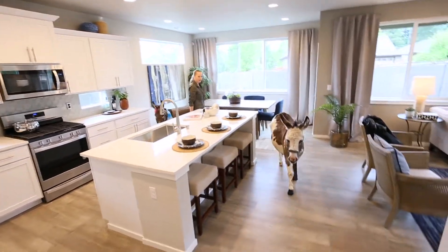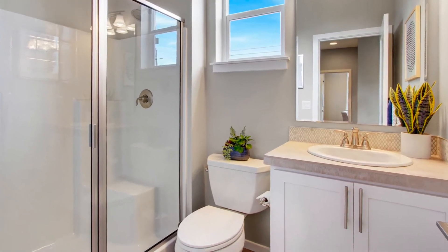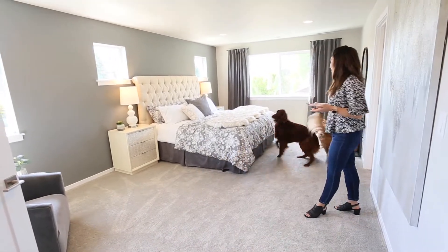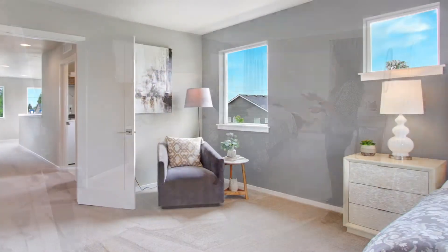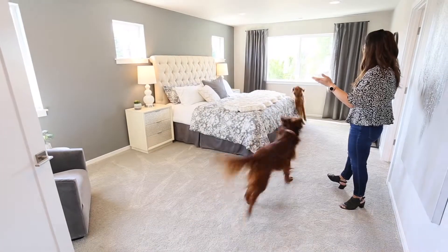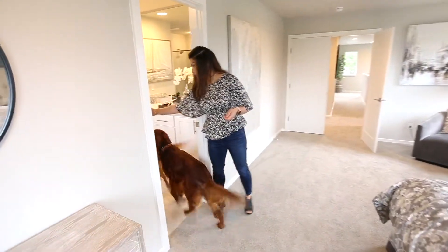Head back down the hallway to the main floor bedroom and three quarter bath. What do you think of this awesome master suite? Look how large it is — this is a king size bed and there's still plenty of space for an extra seating area. We have double doors, lots of windows for ample light. Really a beautiful space.